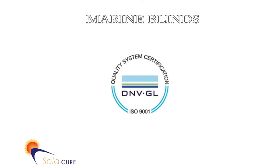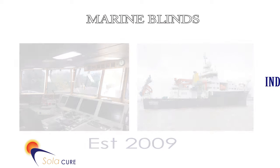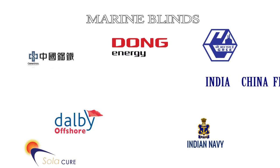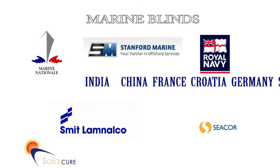SolarCure first started making anti-glare blinds in 2009. Since then we have supplied blinds to over 30 countries around the world and to many recognisable names in the marine industry. Our clients vary in size from having one trawler or pleasure boat to managing over 500 vessels.